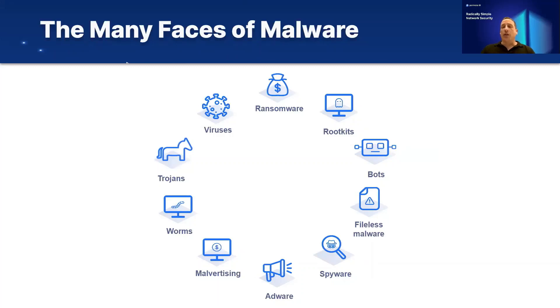There are many different types of malware. You've all heard about ransomware, Trojans, and Worms, but really it's a wide set of different types of malicious content and malicious programs that fall under the definition of malware.